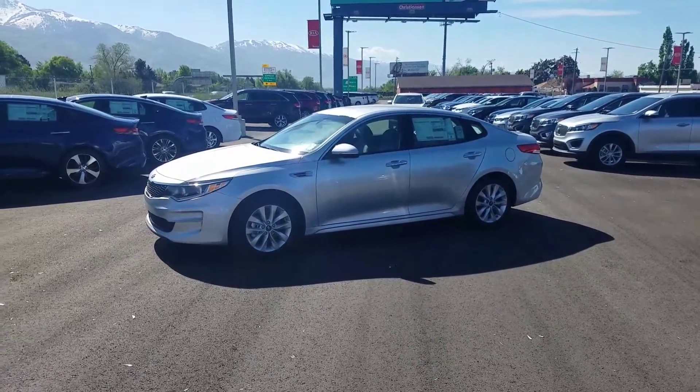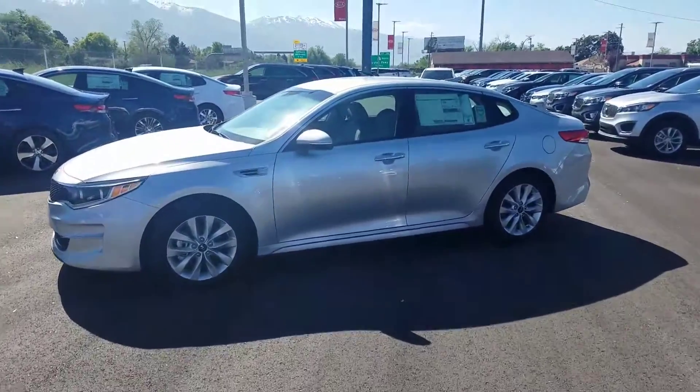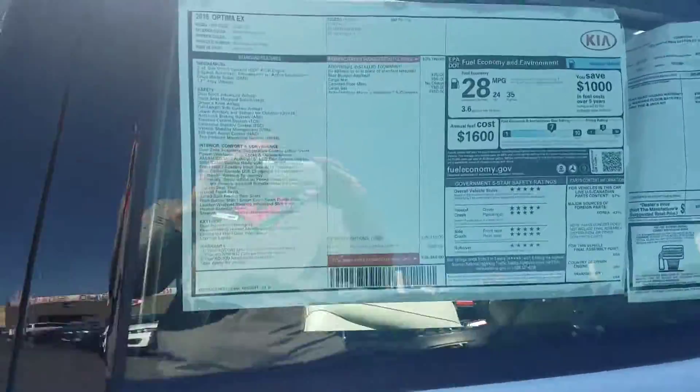Hey, it's Kyle over at YoungKia of Leighton. Just wanted to give you a quick VIP video of the 2017 Kia Optima EX. There's a little sticker on this one.